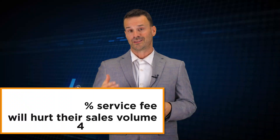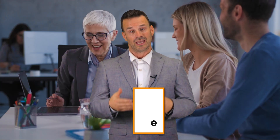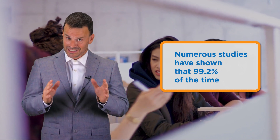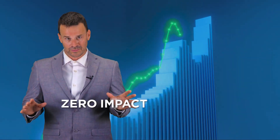Some merchants understandably have the concern that adding the 4% service fee will hurt their sales volume, and customers will decide to go elsewhere with their business. In fact, recent studies have shown that cash discounting does not affect customer behavior at all. Numerous studies have shown that 99.2% of the time, cash discounting was not an issue at the point-of-sale, and had zero impact on sales.